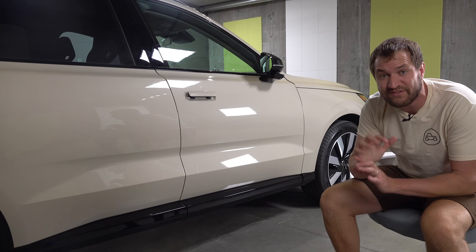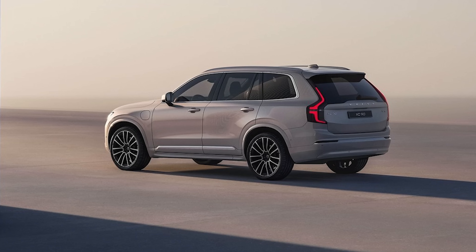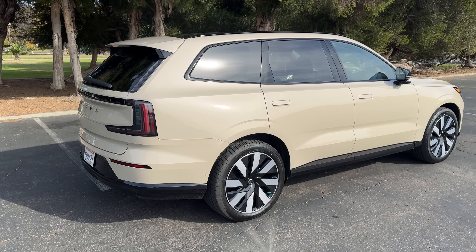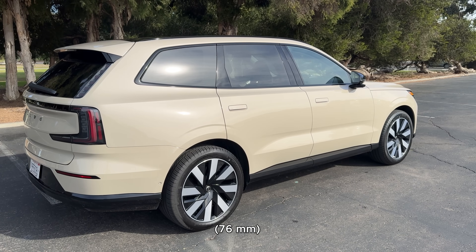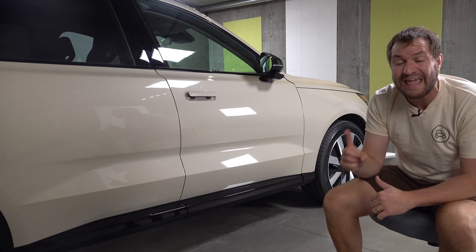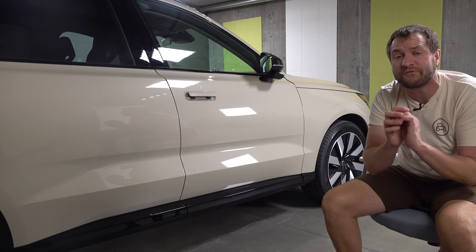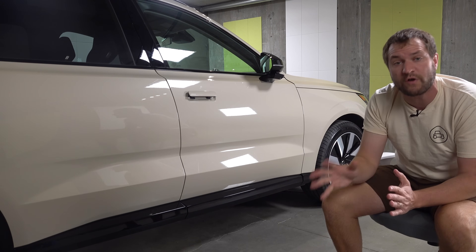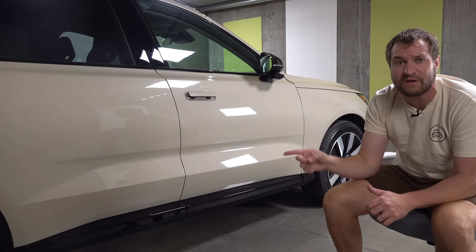The EX90 is not just an electric version of Volvo's XC90 — it's a totally different vehicle. They have similar styling, similar naming, and similar sizing, although the EX90 is about three inches longer. The XC90 starts around $60,000 for a gas-powered version, or around $73,000 for the plug-in hybrid T8, making it about six or seven grand cheaper than the entry-level EX90.